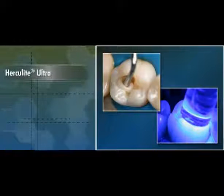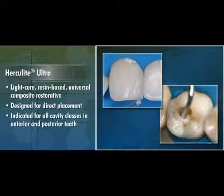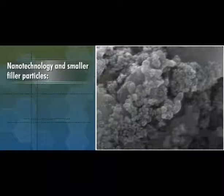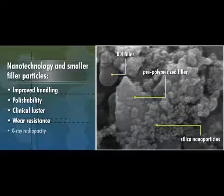Herculite Ultra is a light-cure, resin-based, universal composite restorative designed for direct placement. Indicated for all cavity classes in anterior and posterior teeth, Herculite Ultra's use of nanotechnology and smaller filler particles offers improved handling, polishability, clinical luster, wear resistance, and x-ray radiopacity.